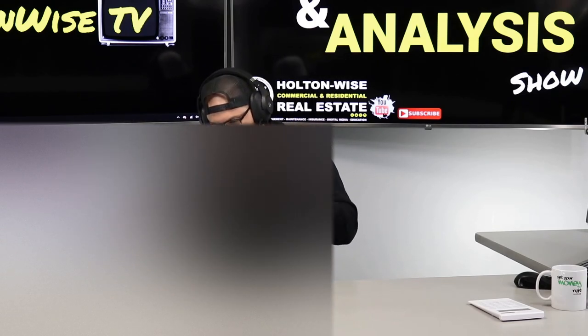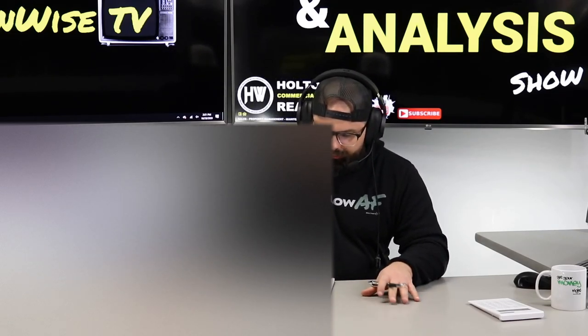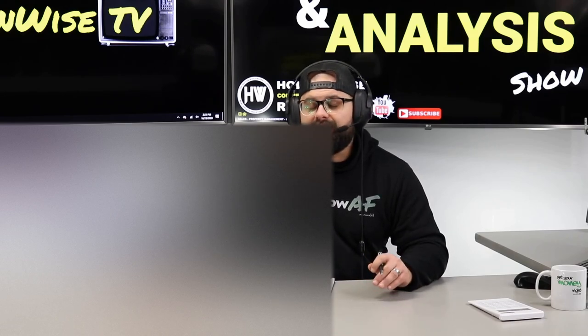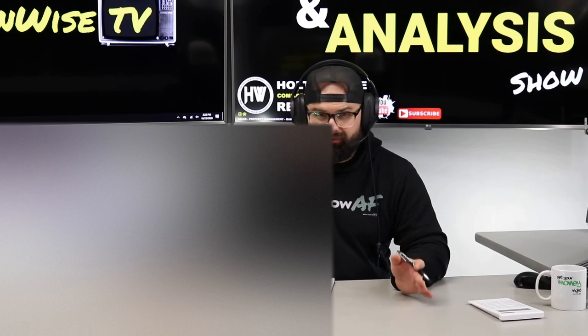My dude Ben, you're from the Boston area, New England area. And you are doing a 1031 exchange. So what you need to do, you need to identify properties and you need to spend at least $1.1 million.